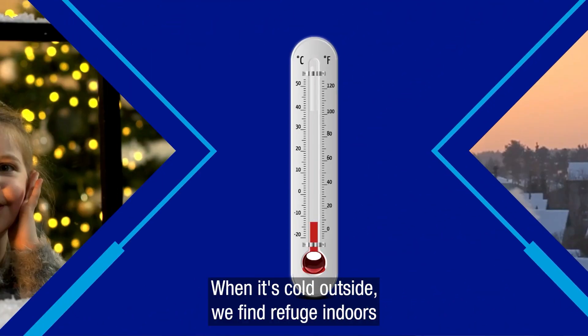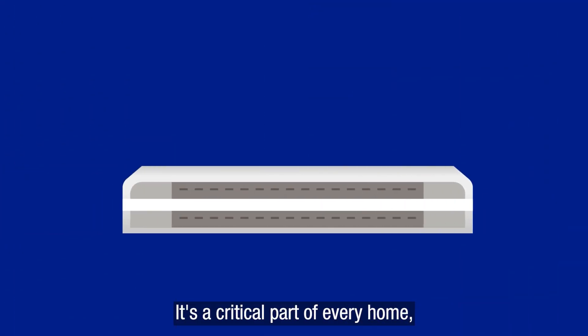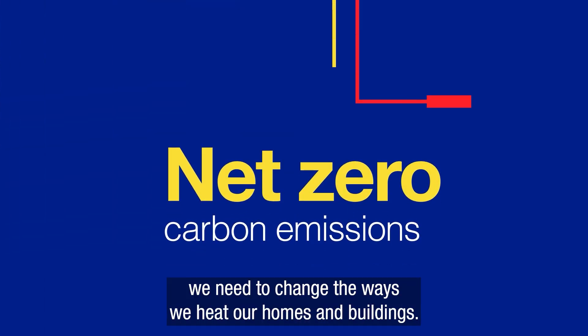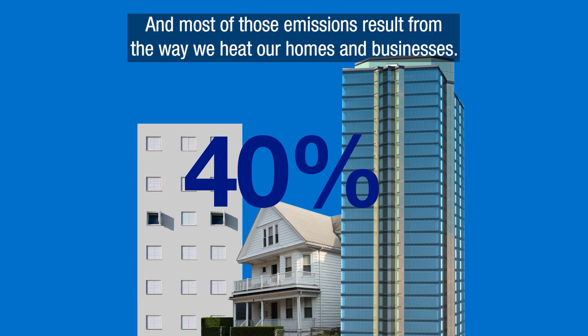When it's cold outside, we find refuge indoors, where our heating systems keep us nice and warm. It's a critical part of every home, but heating is one of the biggest CO2 emitters, and in order to reach net zero, we need to change the ways we heat our homes and buildings. Did you know that 40% of global emissions come from buildings? And most of those emissions result from the way we heat our homes and businesses.